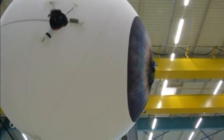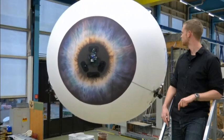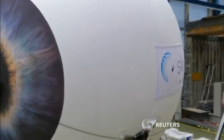Sky is on display at the Seabit 2016 technology fair in Hanover, Germany. The developers hope to convince companies that for truly unique advertising, they need only look to the sky.